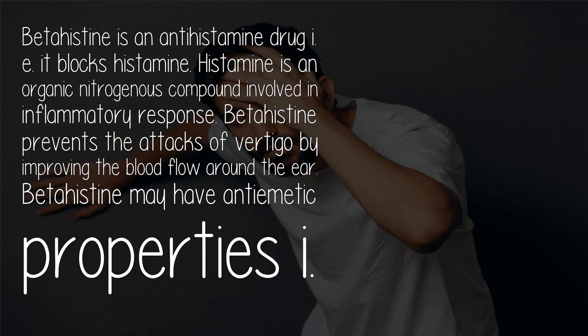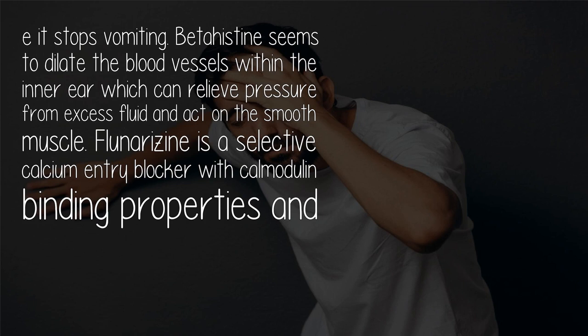Betahistine may have anti-emetic properties, meaning it stops vomiting. Betahistine seems to dilate the blood vessels within the inner ear, which can relieve pressure from excess fluid and act on smooth muscle.